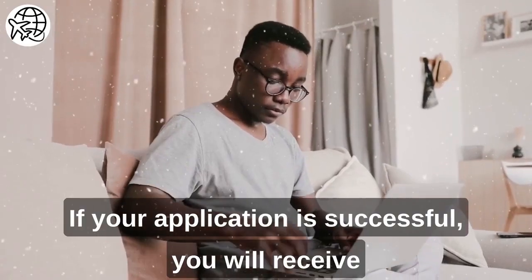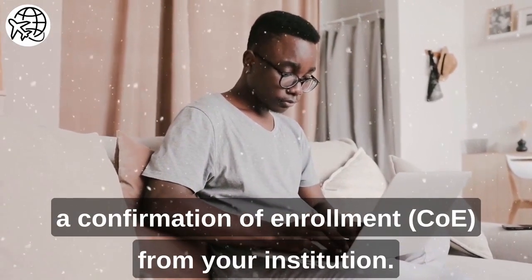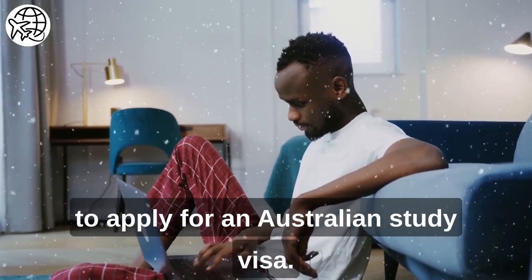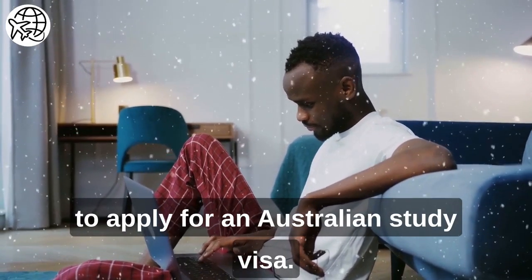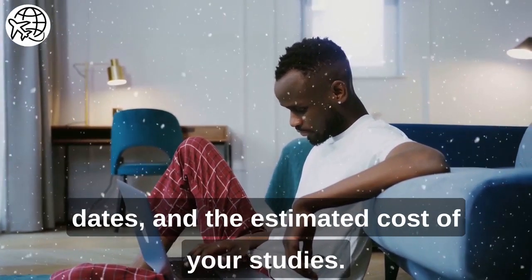If your application is successful, you will receive a Confirmation of Enrollment (COE) from your institution. The COE is a crucial document you need to apply for an Australian study visa. It contains your course details, start and end dates, and the estimated cost of your studies.